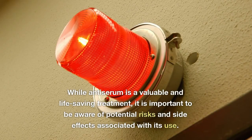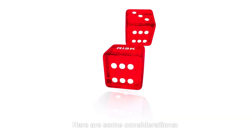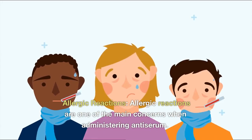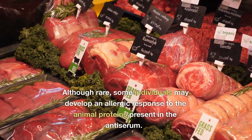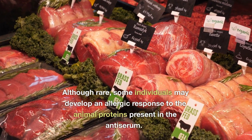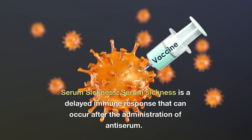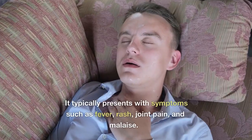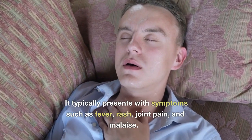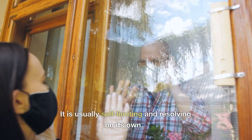Potential risks or side effects of antiserum: while antiserum is a valuable and life-saving treatment, it is important to be aware of potential risks and side effects associated with its use. Allergic reactions are one of the main concerns when administering antiserum. Although rare, some individuals may develop an allergic response to the animal proteins present in the antiserum. Serum sickness is a delayed immune response that can occur after the administration of antiserum, typically presenting with symptoms such as fever, rash, joint pain, and malaise. It is usually self-limiting and resolves on its own.